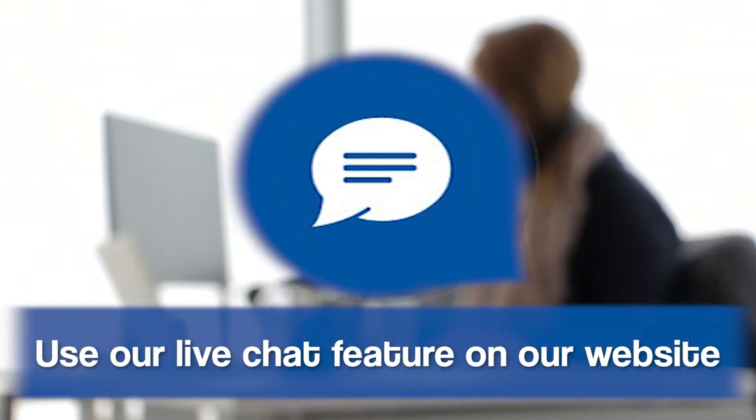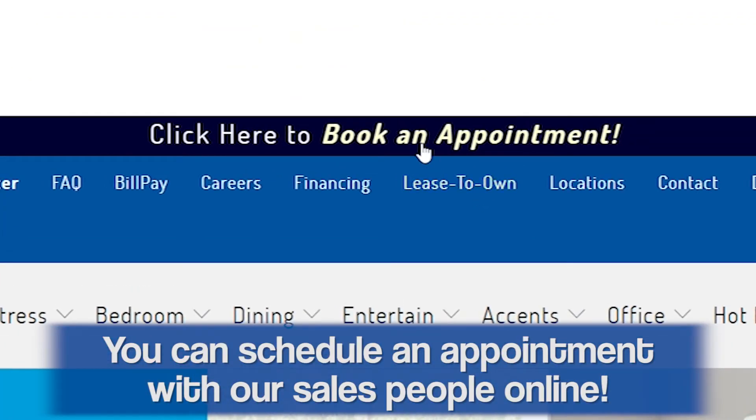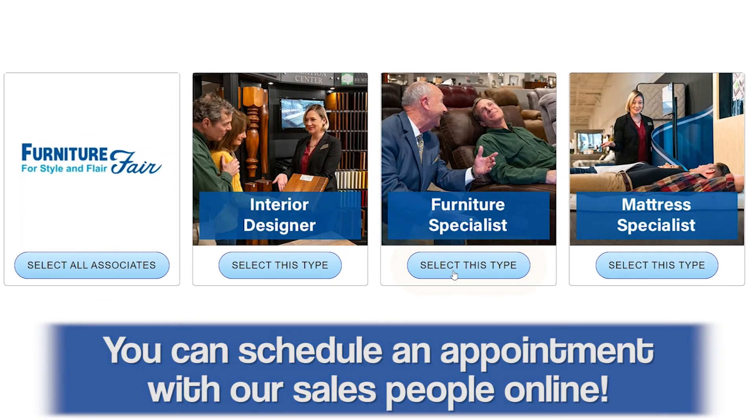If you want to learn more about England Furniture, you can chat online with one of our furniture experts, or you can schedule an appointment at your local Furniture Fair to come in and see a consultant that can tell you all the great features and benefits of England Furniture.